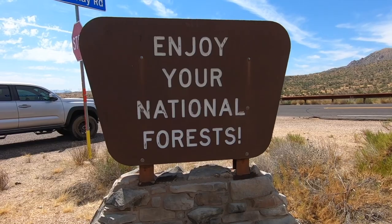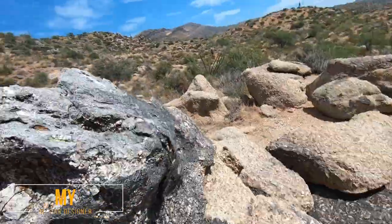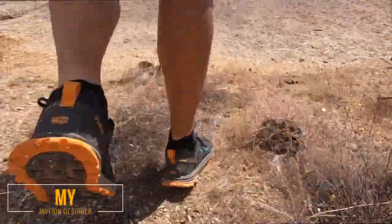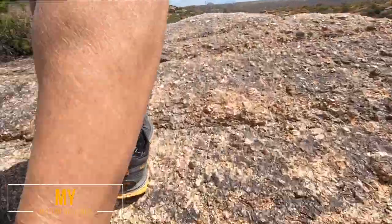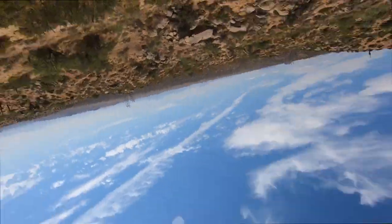Jay Shrek, Legends and Lies, at the Sears Kay Ruins, right outside of Cave Creek, Arizona. You ought to come see it.